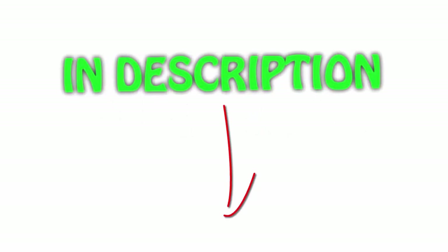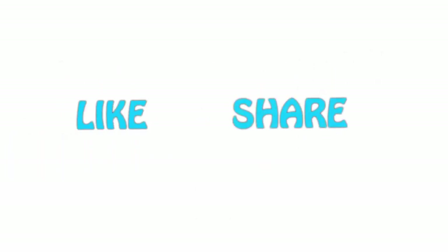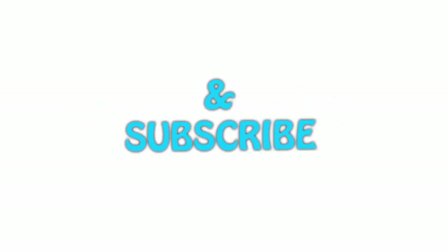All of these items are available on Amazon.com. Links are included in the description so you can check the latest prices. Thank you for watching — if you liked this video, please hit the like button below, share with your friends, and be sure to subscribe.